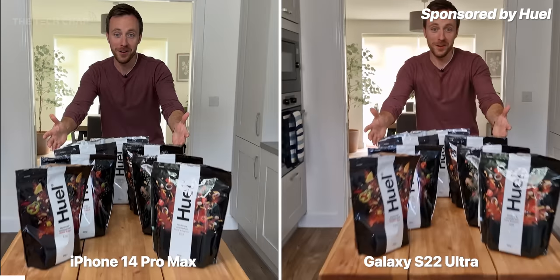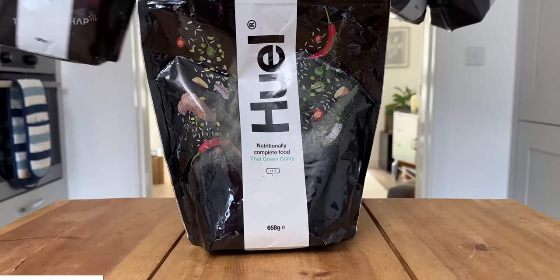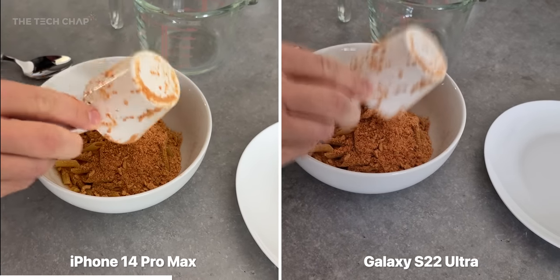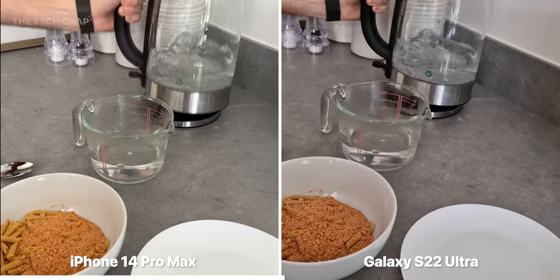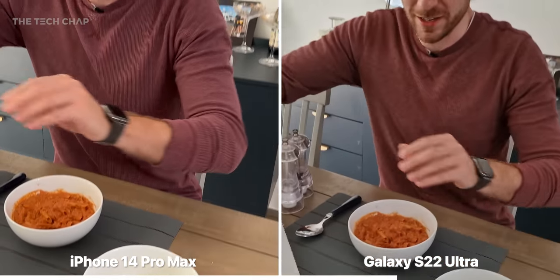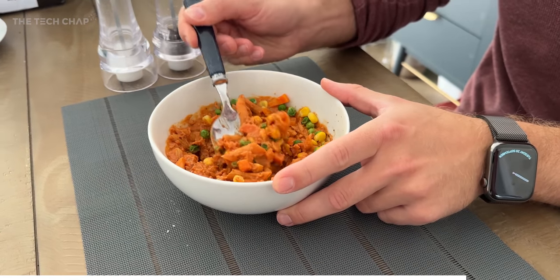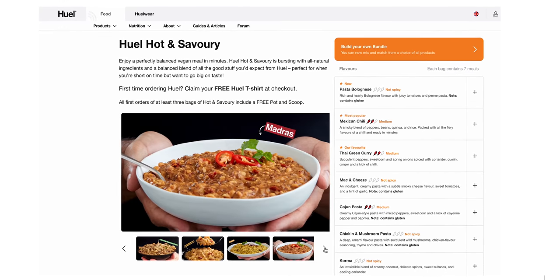I think it's lunchtime, which means Huel time! These guys are very kindly sponsoring this video and I've been using these hot and savory meals as my lunches probably three or four times a week. Ten flavors — I've been having a lot of the new pasta bolognese, which I think is one of the best ones. Two good scoops and that's just 400 calories, which for a lunch or even a dinner is great. It's as simple as boiling about 220 milliliters of water, pouring it in, giving it a little stir, and then leaving for five minutes. Huel hot and savory meals give you 26 vitamins and minerals. I like to add a little frozen veg, some salt, a little pepper — and it's vegan, gluten-free, healthy, and really nice as well. I'll leave a link down below so you can check out the range.